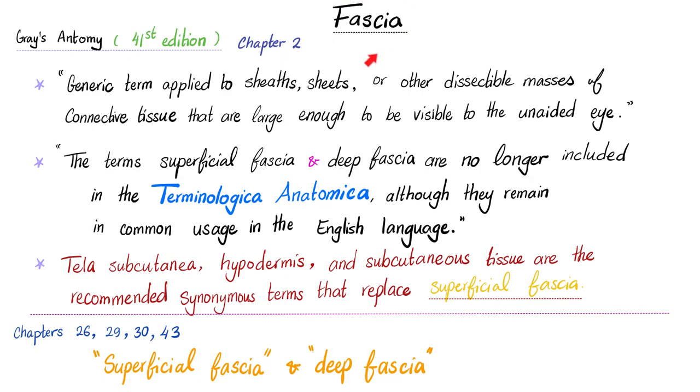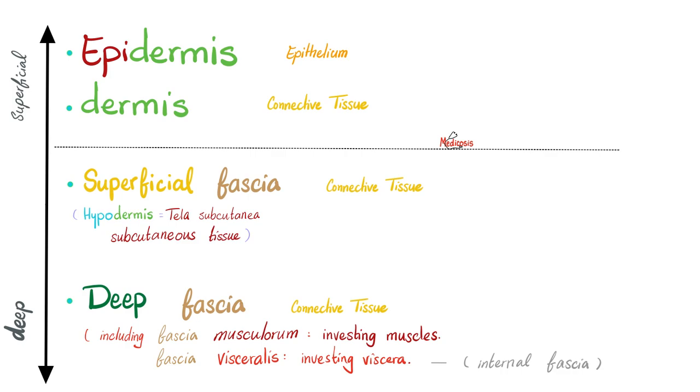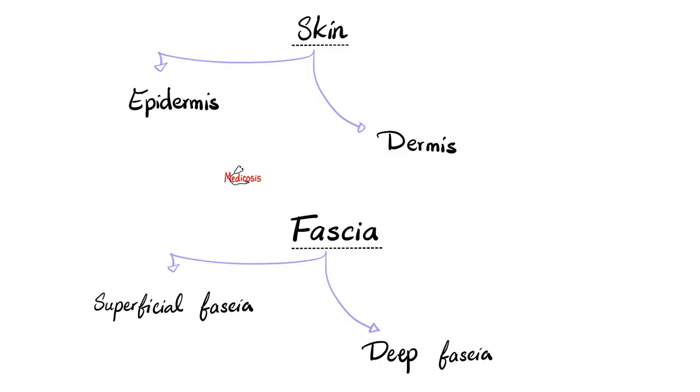Underneath the skin, there is fascia. Just like the skin was epidermis and dermis, the fascia is superficial and deep. Pause and review.